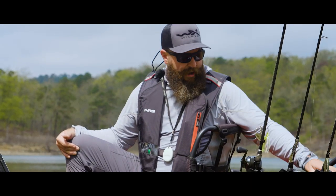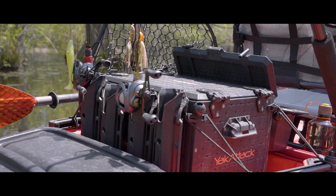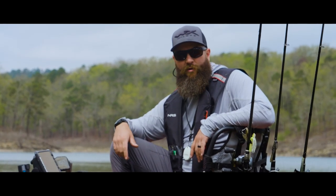All my rods are across the back. That's kind of how I keep everything within arm's length and really easy to take in and out of the kayak when I need to. I have what I need and I don't have what I don't need — staying organized is going to allow you to make more casts and catch more fish.